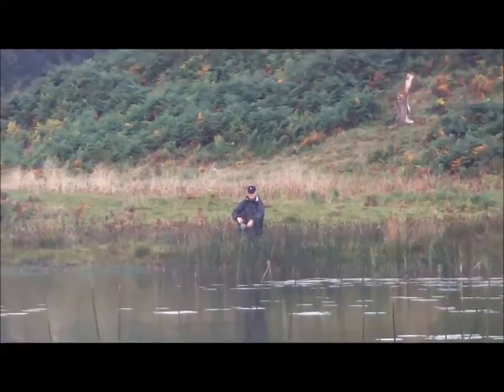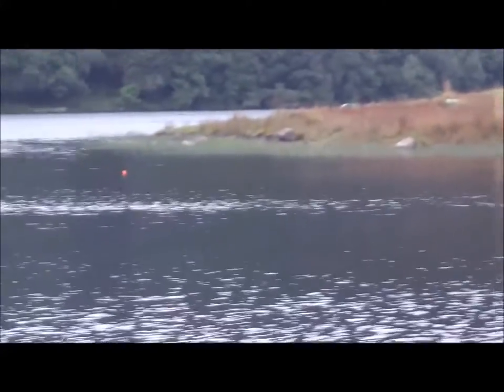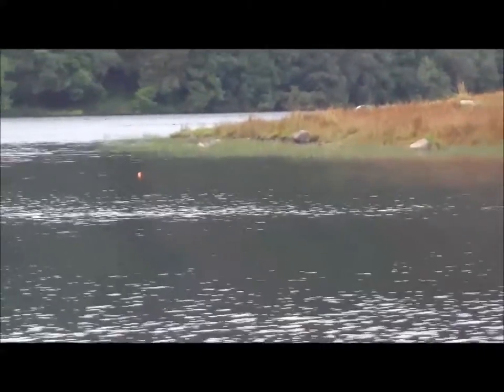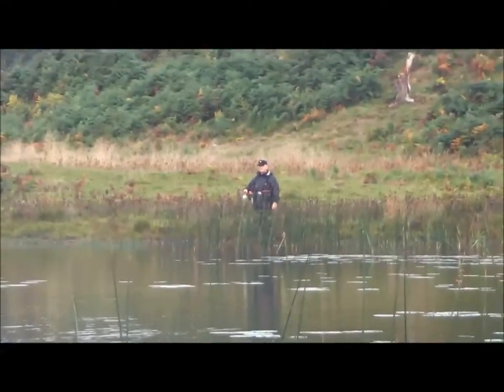Roy's spinning and he's also got a dead bait — you can just see the float there. He's got a sprat hard on the bottom, and we'll see if he can catch anything with his little spinner as well.